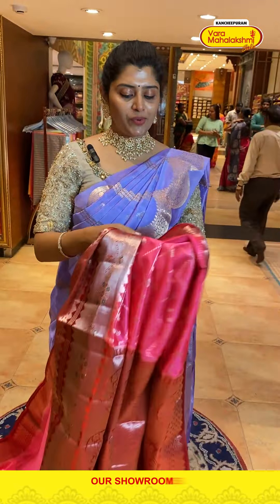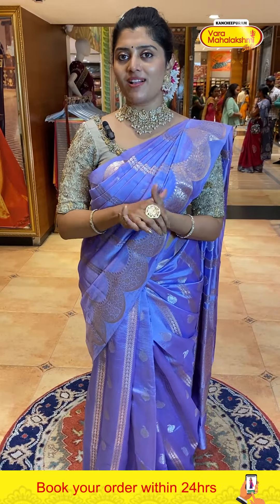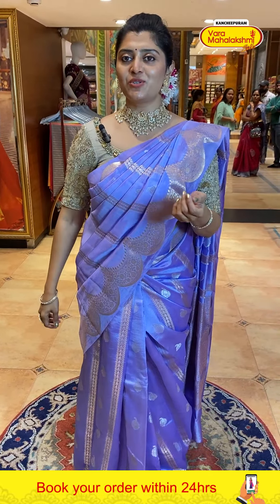Do comment below in the comment section which sarees you liked from this night's collection, so we can prescribe to collections as per your preferred color palettes. We will show them in the next live show.